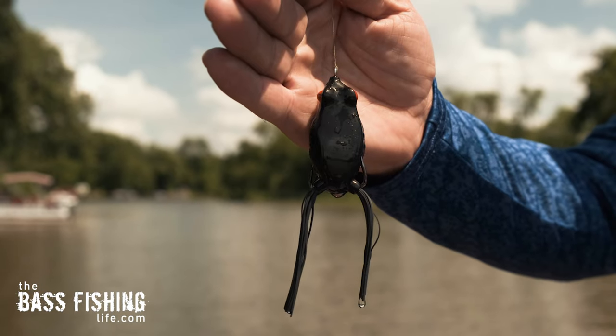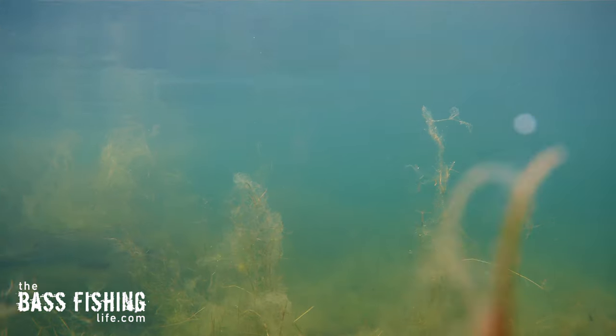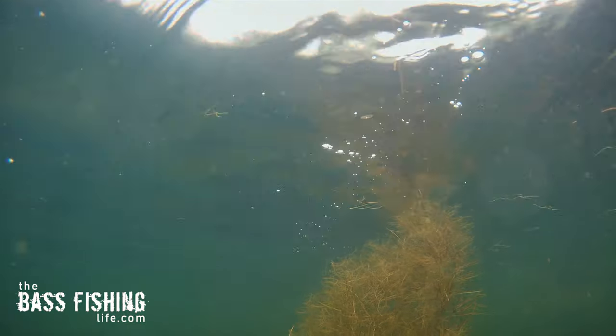Man, we know that frog fishing can be a blast, but wow, did I really learn and observe some things this week. My friend David helped me film this — he did the fishing, I did the filming. I know he got the better end of the deal, but there was just some really interesting stuff that we ran across while frog fishing this week.